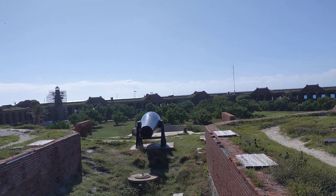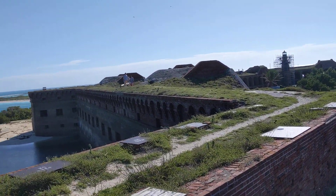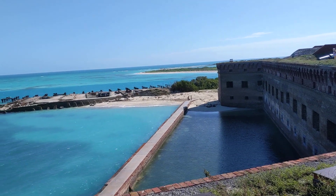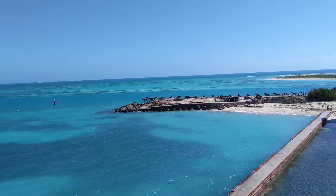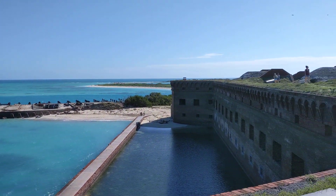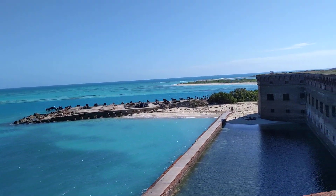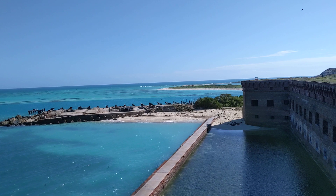This thing is massive. I think there are like 60 million bricks in this structure — it's the largest brick structure in the Americas. It is absolutely beautiful, it's in the middle of a nature preserve, and I highly recommend it. There are only three ways to get here: seaplane, a ferry from Key West, or by private boat.